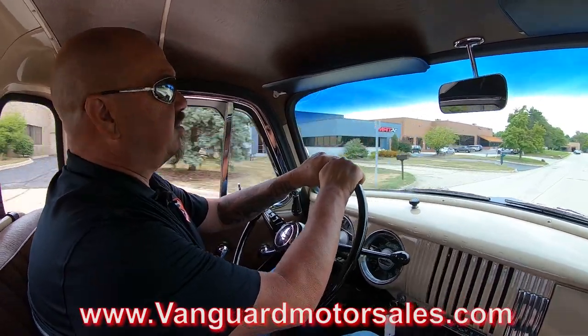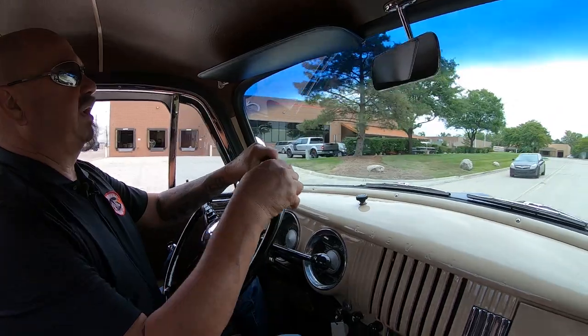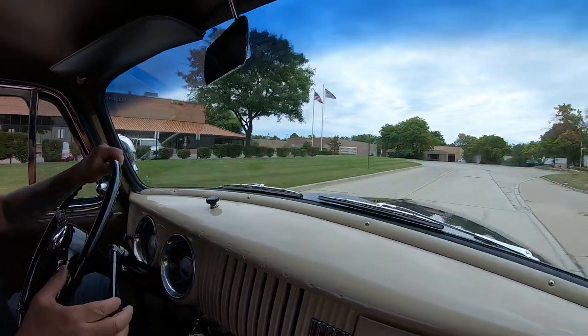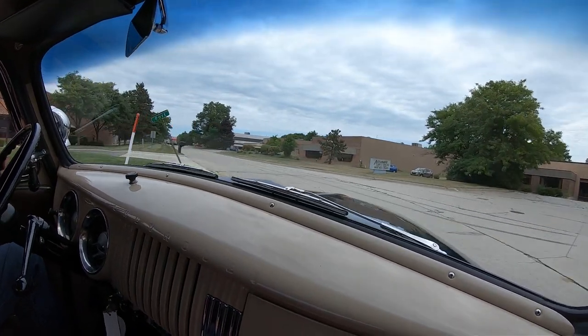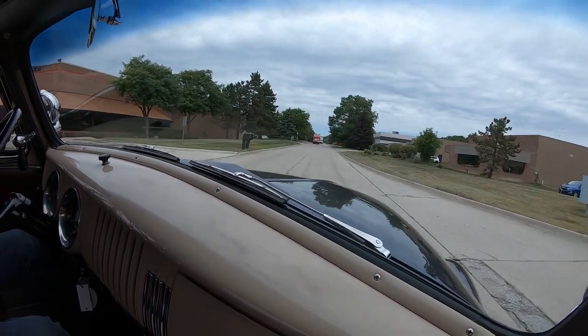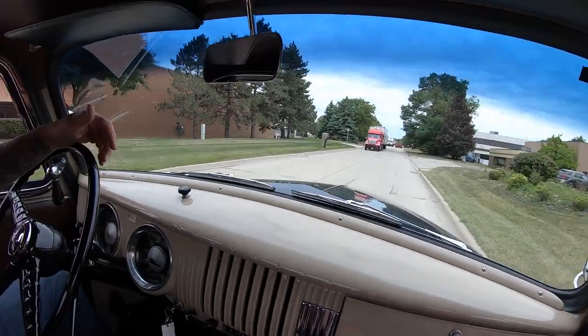We're right outside the Motor City and we are very close to the airport, so if you want to come visit us, we'd love to have you. We don't get a lot of visitors at Vanguard — we sell most of our stuff sight unseen on the net. But if you do want to come in, that would be great. We'd love to meet you.